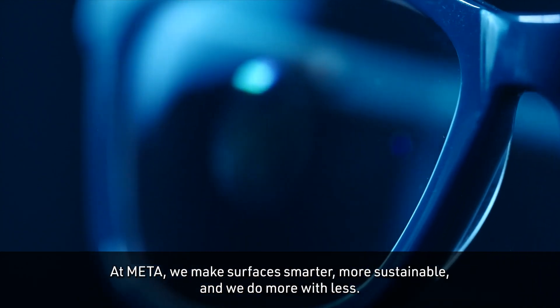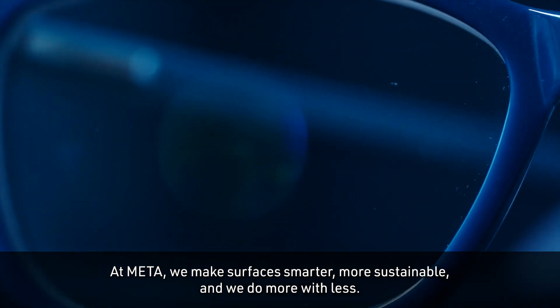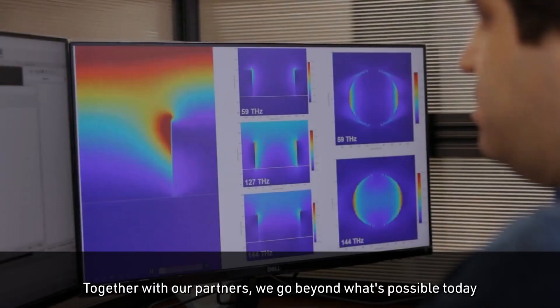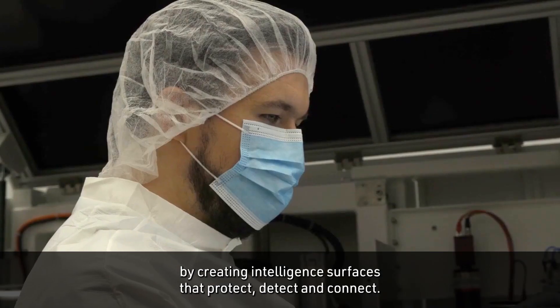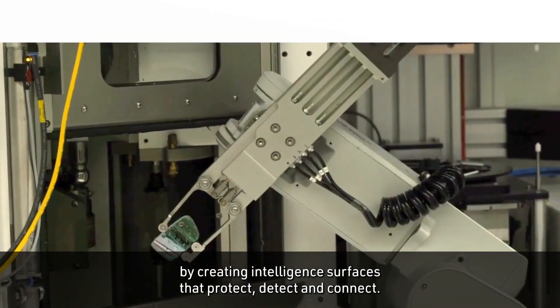At Meta, we make surfaces smarter, more sustainable, and we do more with less. Together with our partners, we go beyond what's possible today by creating intelligent surfaces that protect, detect and connect.